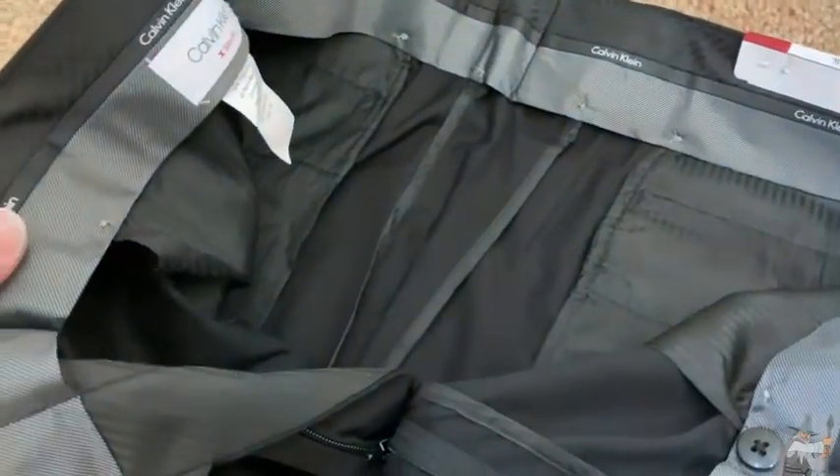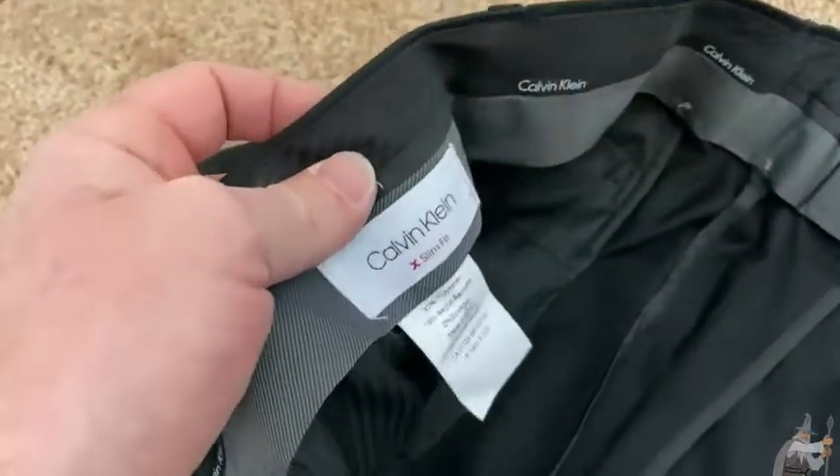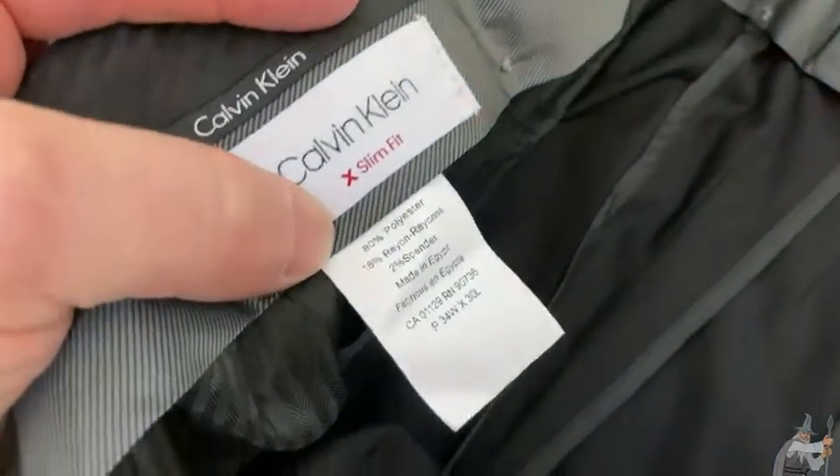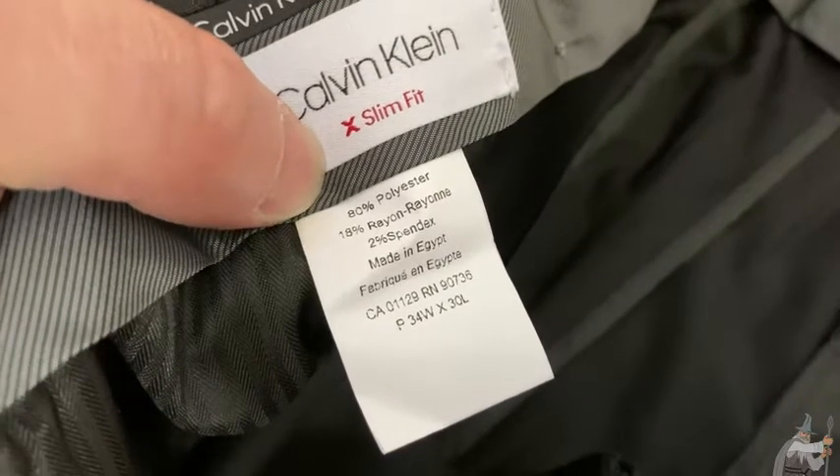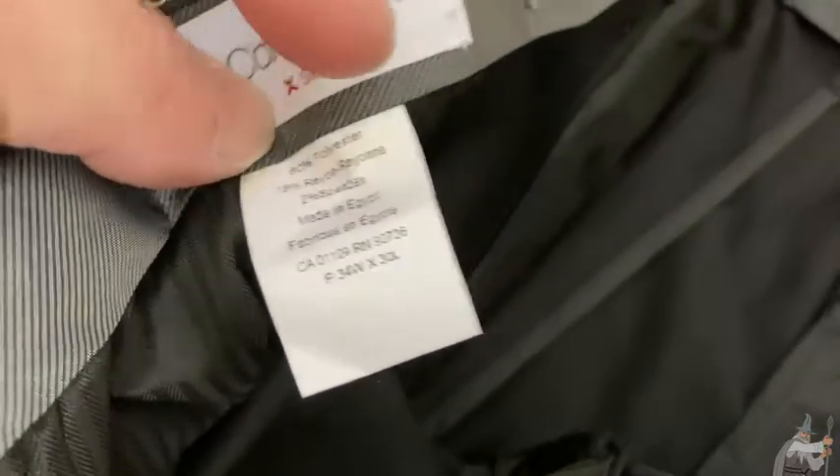Here's a closer look at the inside of these pants by Calvin Klein. These are slim fit. Looks like they are 80% polyester, 18% rayon, and 2% spandex. Made in Egypt.